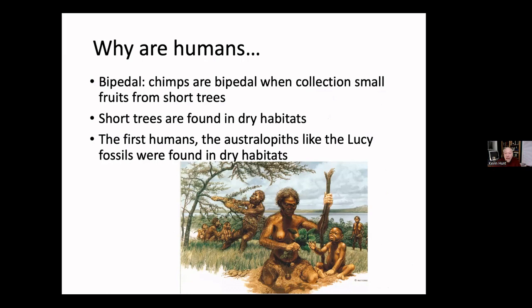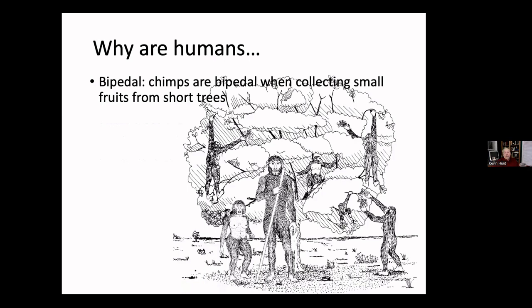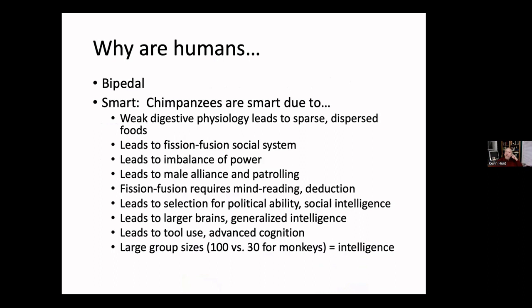We have a very good idea what habitat australopiths were in, and many of the plant species that provoke bipedalism in chimpanzees are found in the pollen record alongside australopiths. Why did bipedalism evolve? Chimpanzees tell us it might well be a feeding posture for gathering fruits in dry habitats. How do we know australopiths were eating fruits? Our teeth and their fossil teeth are very much like chimpanzee teeth evolved for eating fruit. Why are we smart? Anti-feedant intolerance leads to sparse dispersed food, which leads to fission-fusion society, imbalances of power, male alliances, mind reading, and advanced cognition.